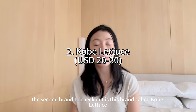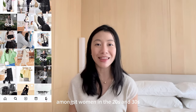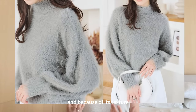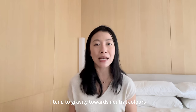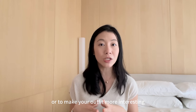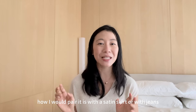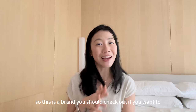The second brand to check out is Kobe Latus. This is a very popular Japanese fashion brand amongst women in their 20s and 30s. There are different styles available, but what I really like is this grey fluffy sweater. Because of its texture, it can really dress up your outfit. I usually gravitate towards neutral colours like beige, cream, brown, and grey. A really easy way to make your outfit more interesting is to mix it with texture. With this grey sweater, I would pair it with a satin skirt or with jeans. You can wear it casually or even dress it up. This is a brand you should check out if you want to access Japanese fashion.